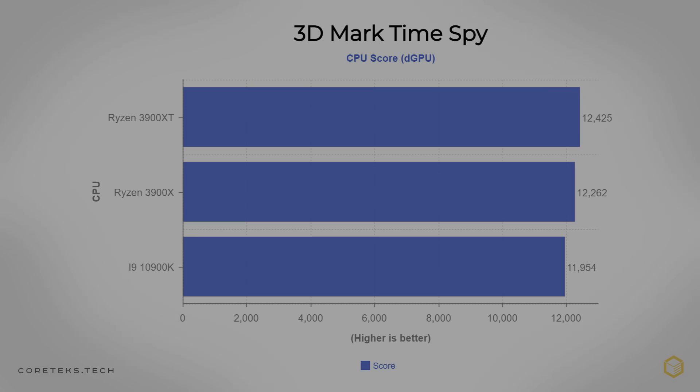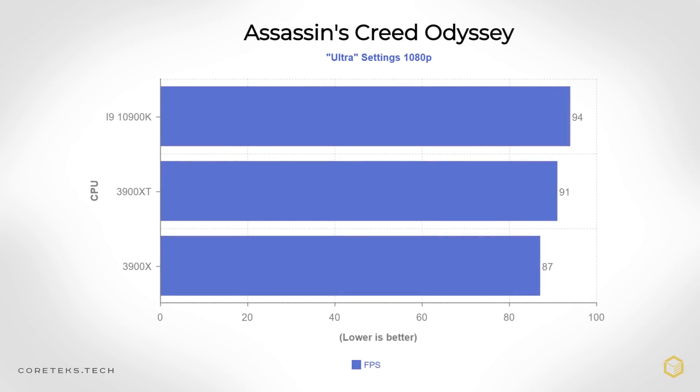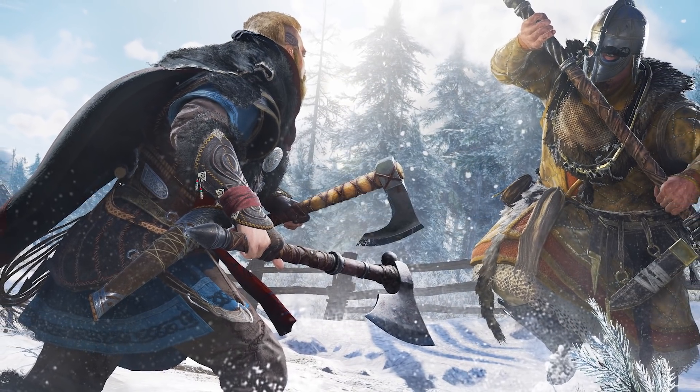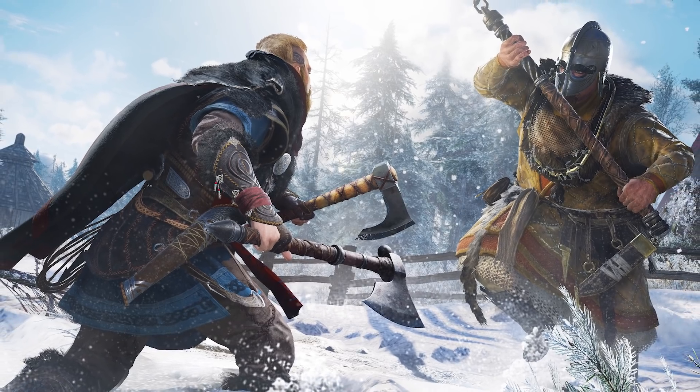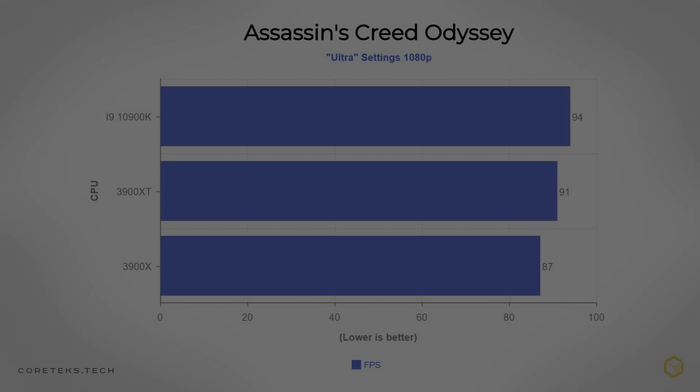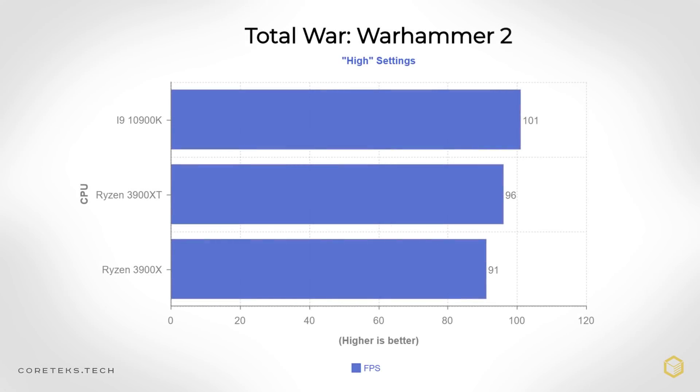Looking at a couple of CPU-bound games, in Assassin's Creed Odyssey, AMD is closing the gap to Intel's top gaming chip, with the 3900XT now virtually tied with the 10900K. By the way, if you buy the 3900XT before the 3rd of October, you will get Assassin's Creed Valhalla for free. And finally, in Total War: Warhammer 2, we see a small increase in performance for the 3900XT versus the X variant, putting AMD now pretty much at parity in the few games where Intel still led.